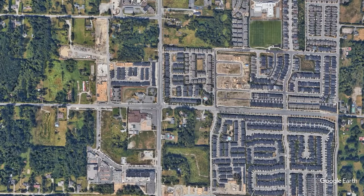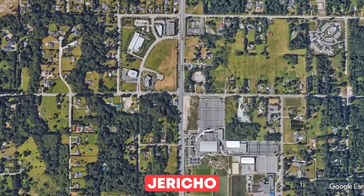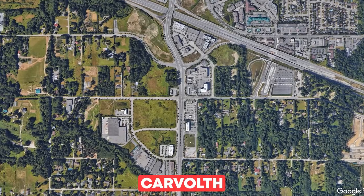Within Willoughby itself, there are a couple of neighborhoods worth highlighting. First, we've got Yorkson at 208th and 80th, right in the center of Willoughby. Then we have Jericho, centered around 280th, and lastly Carvolth, centered around 286th. Over the past 10 years or so, Yorkson has been the primary location for development, but construction is starting to move north into Carvolth.